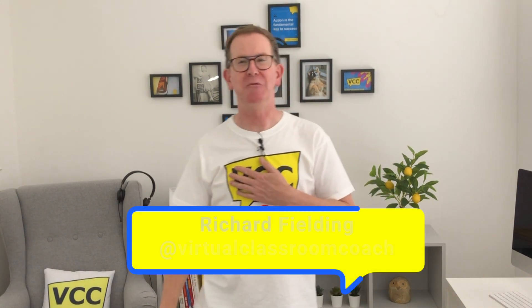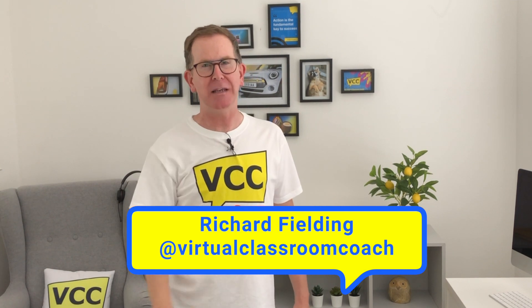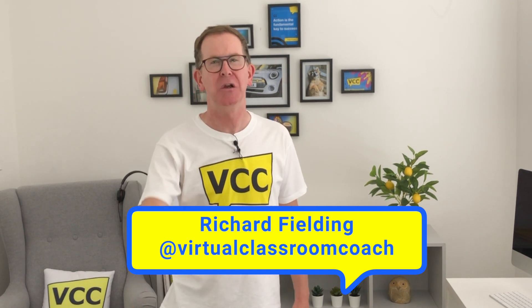Welcome back to the channel. I'm Richard, your virtual classroom coach, and this is the place to share best practice so you can be a virtual classroom superhero.